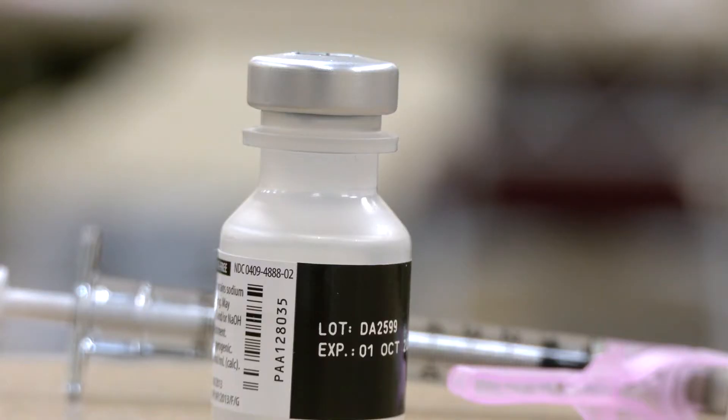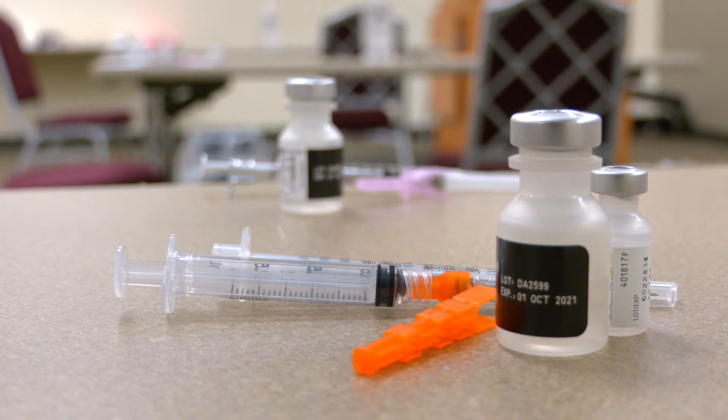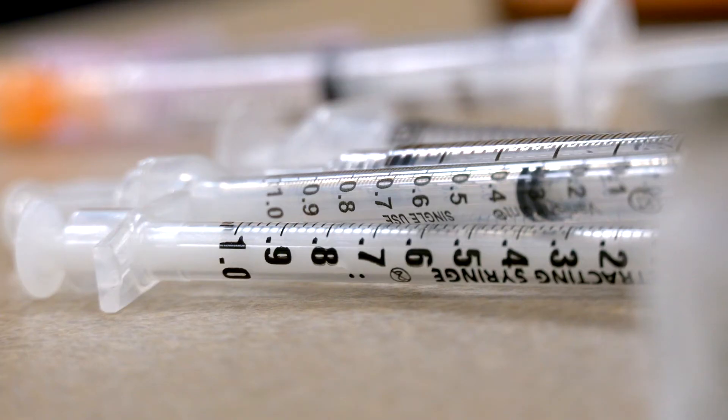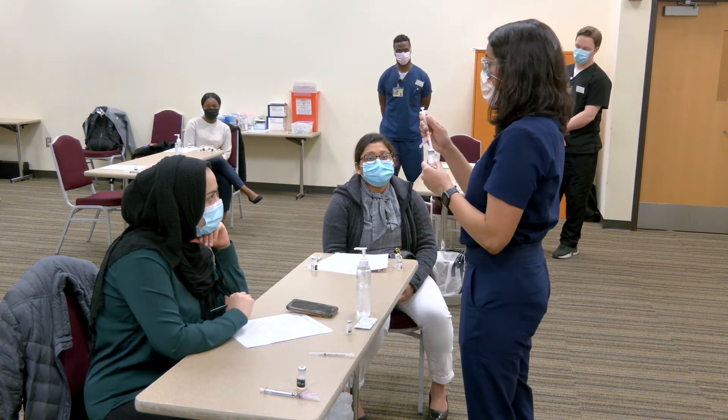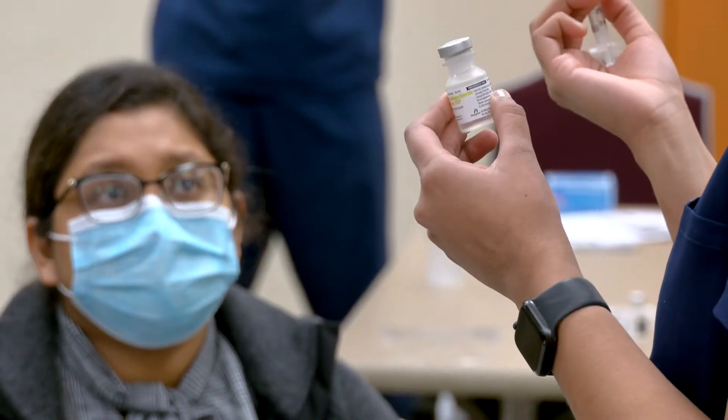The vials that we have are multi-dose vials. So we either have to draw up the appropriate doses into syringes, or you might actually have to mix it — similar to the case of Pfizer — before we actually draw them into vials.